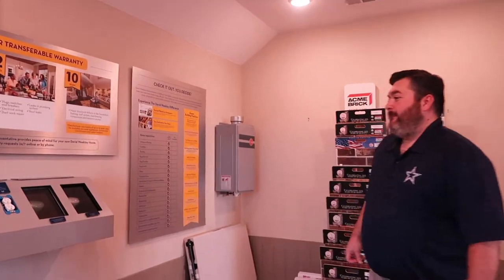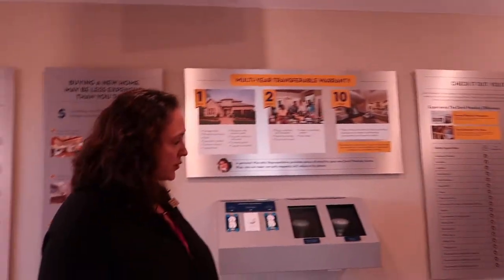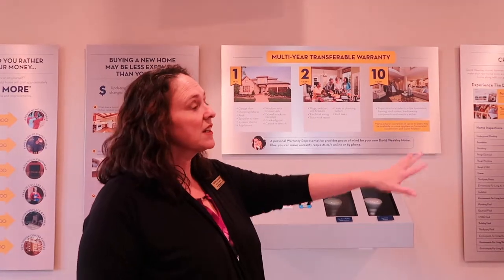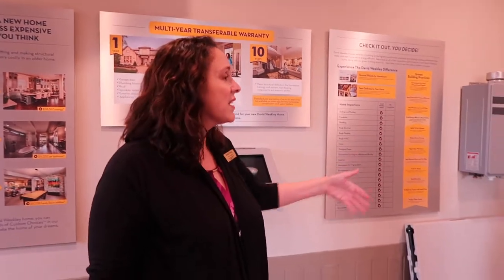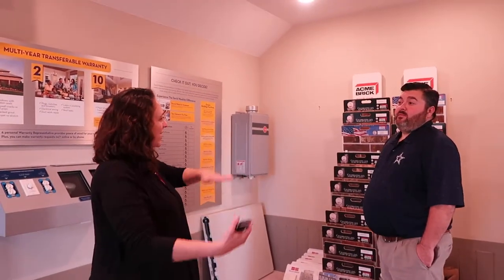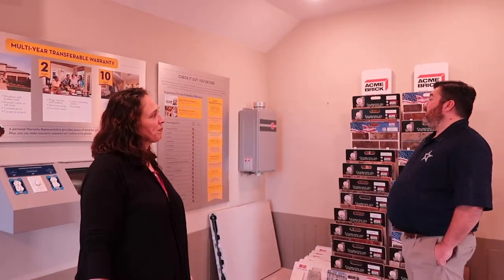Do you have a tankless water heater? Yes, that's it right over there, and it's standard in our homes — one of the ways we get our energy efficiency. It's great in two different ways. One, you and a thousand other people in a row could take a shower and you'd all have hot water — it makes hot water as long as you need it. But the other thing is it actually saves you money. How many hours a day do you actually use hot water? Probably about an hour or two with laundry and dishwasher. If you have a tank, your hot water heater has to keep that heat at that level all day long, even when you're not using it — it has to turn on all day long to keep that water hot. So you save energy and money with the tankless.